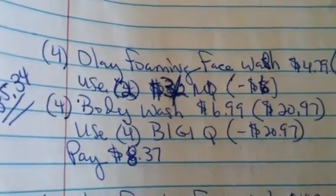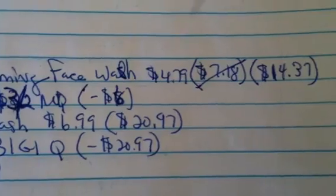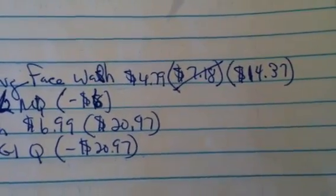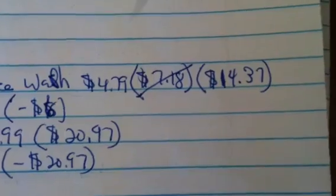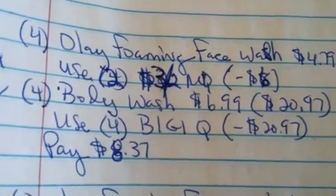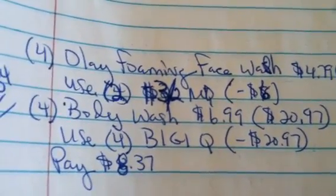In my first transaction, I have four of the Olay foaming face wash. Those are ringing up online for $4.79 each. At buy one get one 50% off, four of those will cost you $14.37. You're going to use two of the $3 off two manufacturer coupons, which is going to take off six dollars.